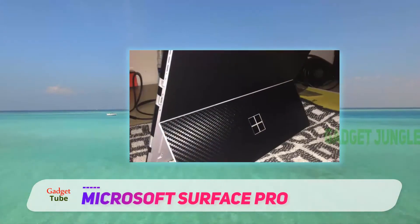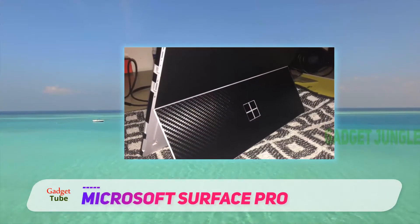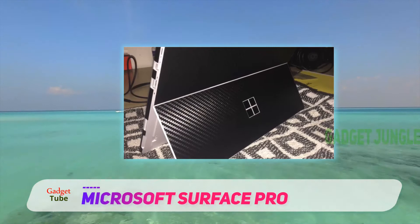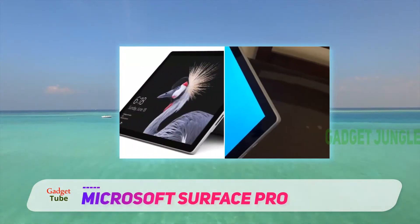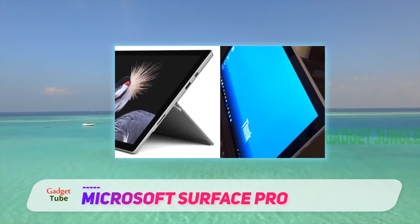The build is sturdy, but the thick bezels around the display may not be an attractive feature for some. But weighing at just 1.73 pounds, the Surface Pro is a steal deal for professionals working from home.